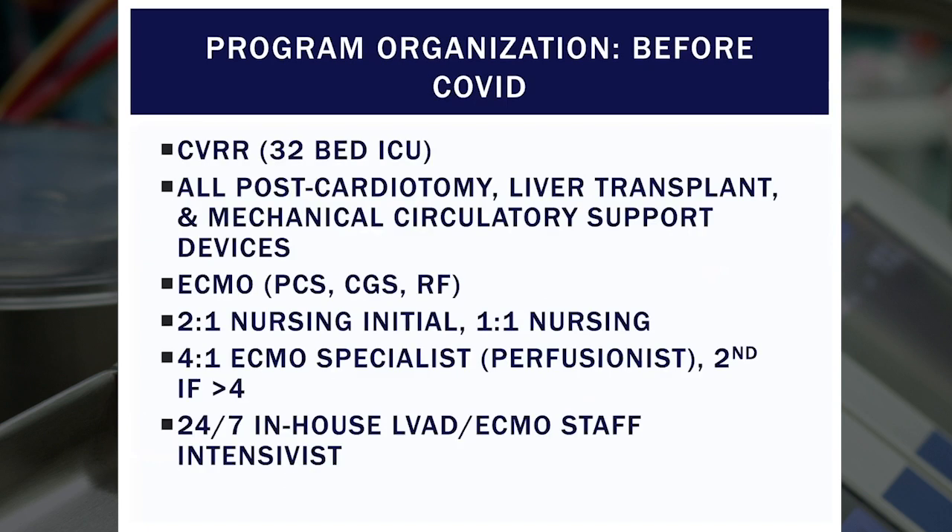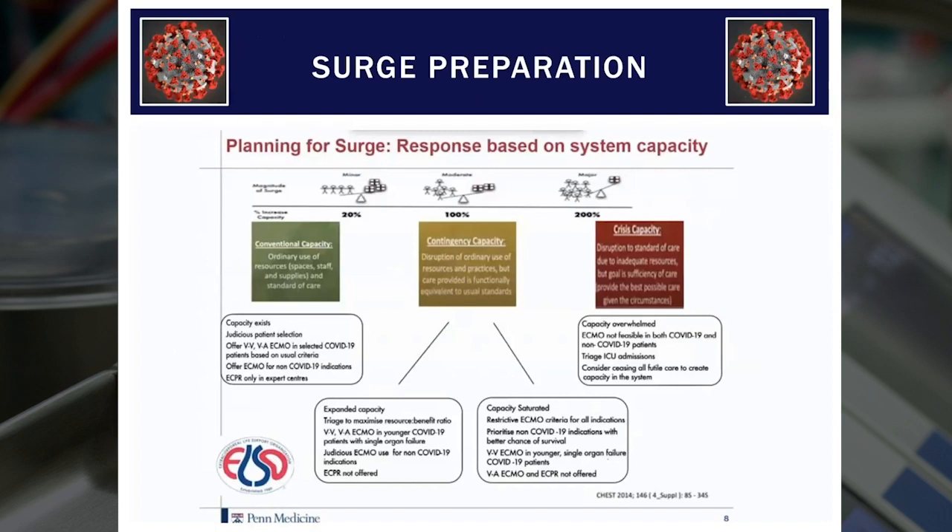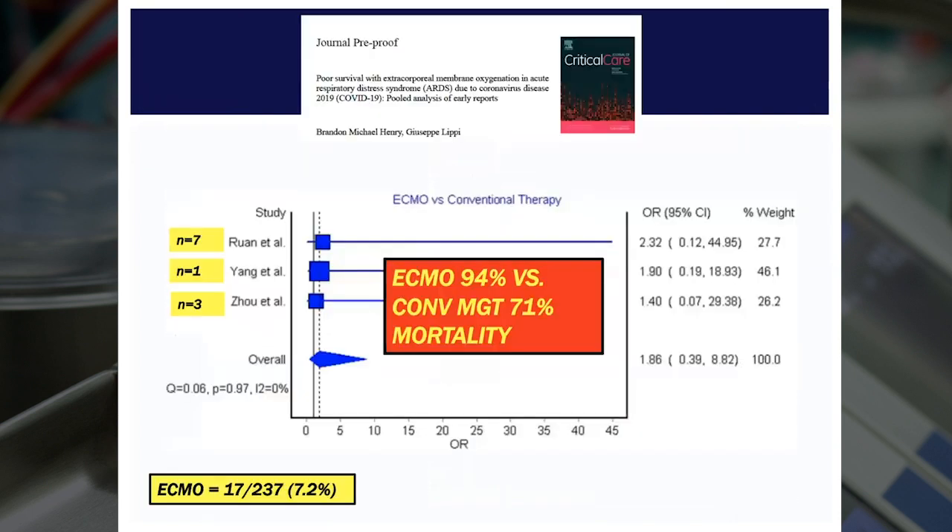The way we do ECMO is that we have it conventionally in our 32-bed CV recovery ICU. This is where all cardiac surgery, liver transplant, and mechanical circulatory support patients go. All of our ECMO is done in the CV recovery room, whether for cardiogenic shock or respiratory failure. We begin with nursing at a two-to-one ratio, then one-to-one nursing. We start with four-to-one ECMO specialists — perfusionists — and if we go above four ECMO cases, we bring in a second in-house dedicated perfusionist. There is always an LVAD ECMO staff intensivist in-house 24/7. As we were getting ready for the COVID surge, we took instruction from international societies like ELSO and thought leaders around the world.